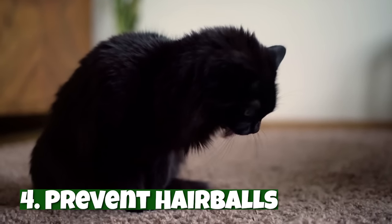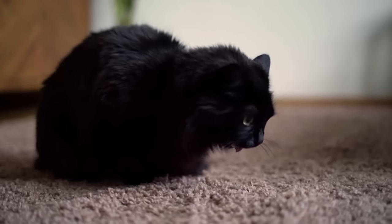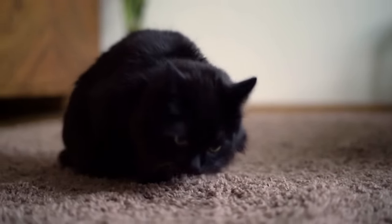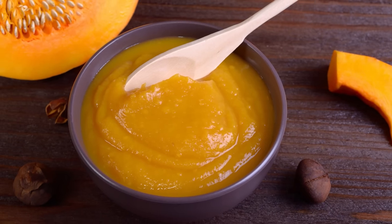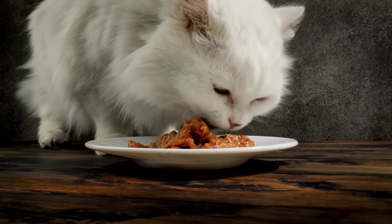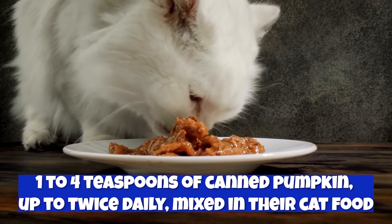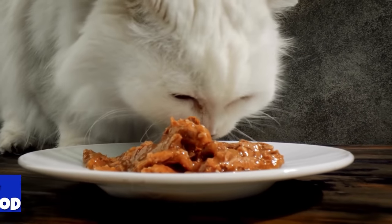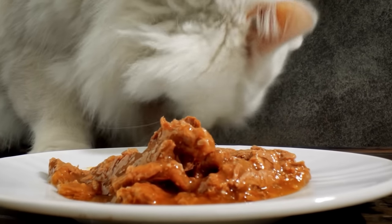Number four: prevent hairballs. Adding fiber to your cat's diet can prevent hairballs. Pumpkin is a long-time veterinarian remedy for hairballs and constipation because it helps move things along in their bowels, thanks to its high soluble fiber content. Dr. Heather Myers, a veterinarian for Carolina Pets Hospital, says a cat can be given one to four teaspoons of canned pumpkin up to twice daily, mixed in their cat food. Just make sure it's 100% pure pumpkin that's cooked and pureed, not pumpkin pie filling.